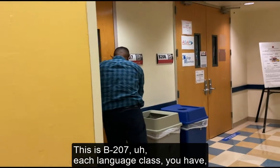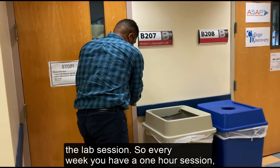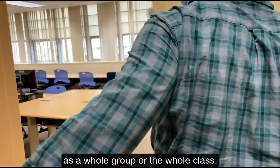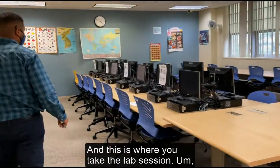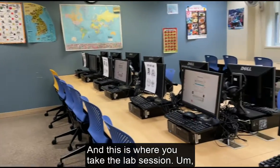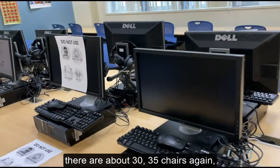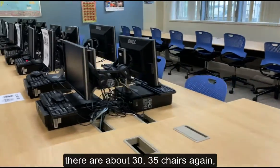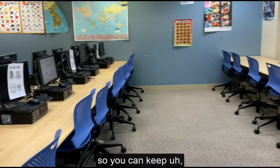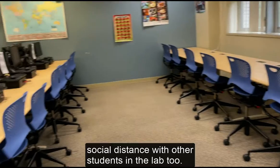This is B207. Each language class has a lab session — every week you have a one-hour session as a whole class, and this is where you take that lab session. As you can see, the room is quite spacious. There are about 30–35 chairs again, but we are not going to use all the chairs or computer stations, so you can keep social distance with other students in the lab too.